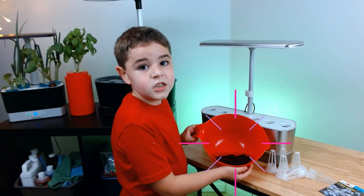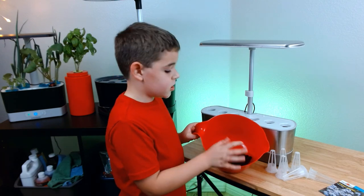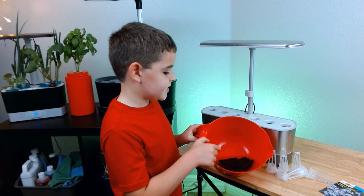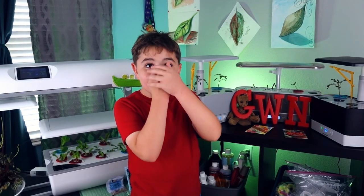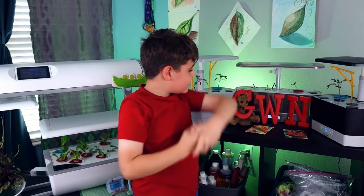So first we need to soak the sponges, and we also soak them in some distilled water. It's been six days since we put the seeds from the seed-starter tray into the air gardens. Let me show you where each of the plants are placed.